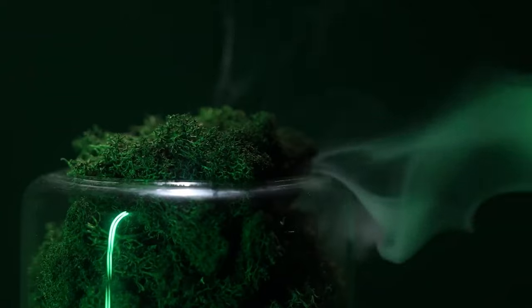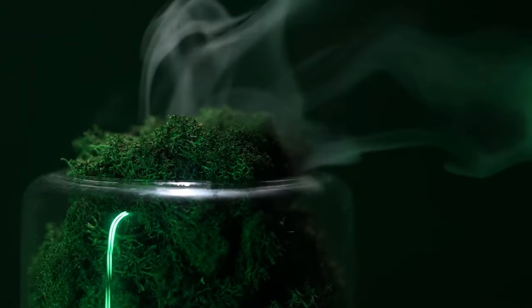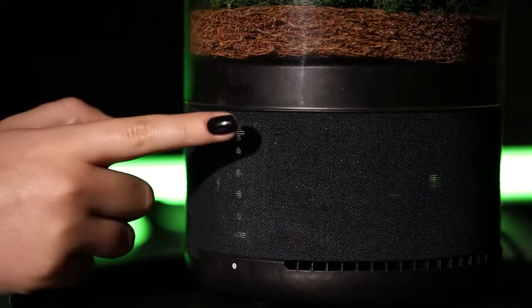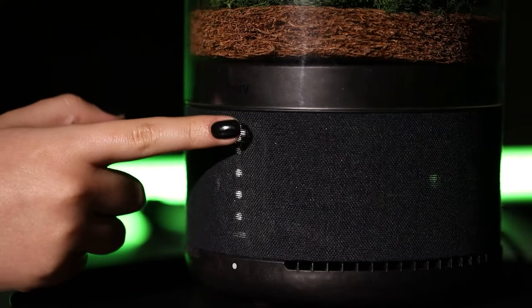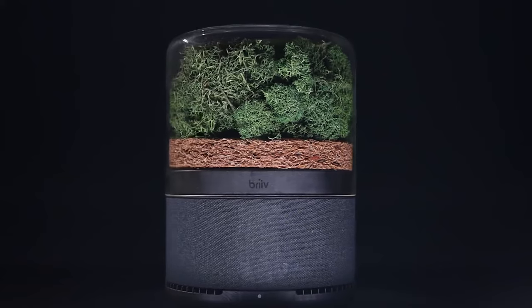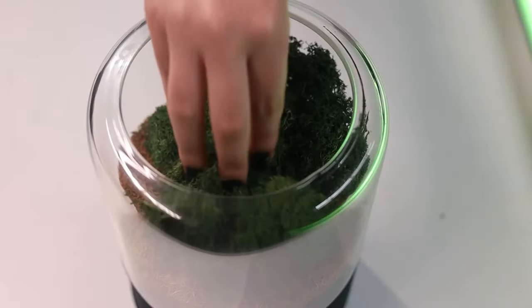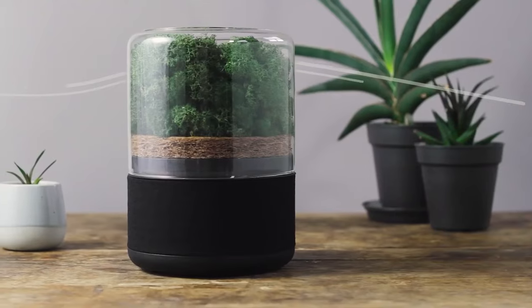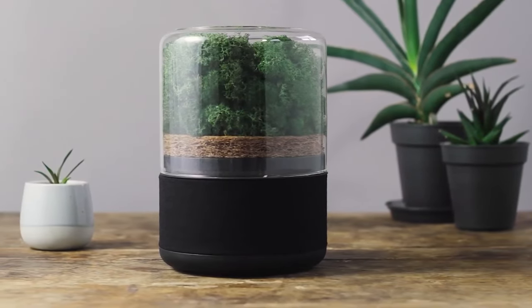Number six: Breathe Pro. Time to get a breath of fresh air right inside your home. The Breathe Pro air filter uses AI and machine learning to keep a vigilant eye on your air quality, ensuring you breathe only the best. What sets it apart is the use of real moss, coconut, and a biodegradable matrix filter to get rid of air pollutants. The company claims it's the most sustainable air filter on the market.